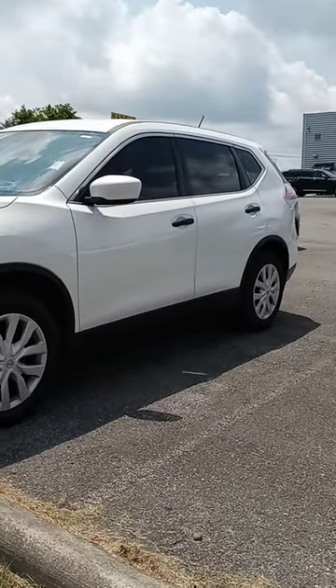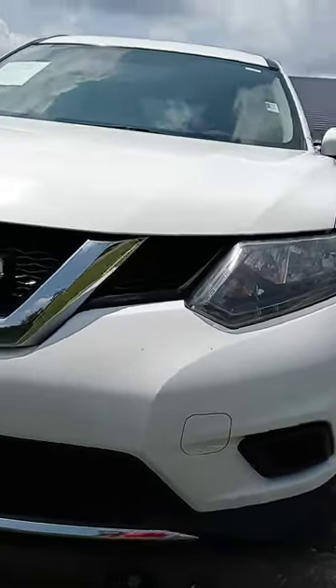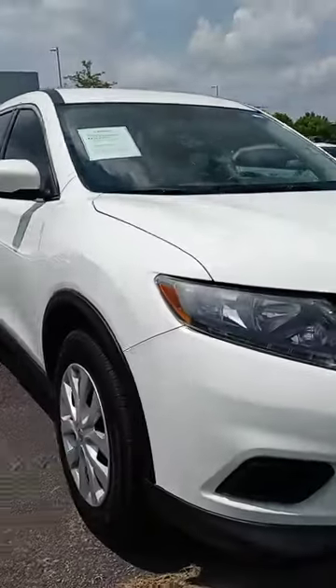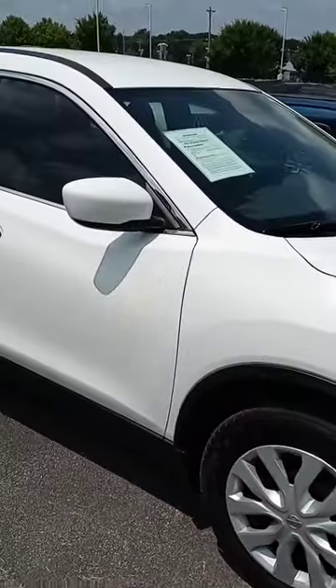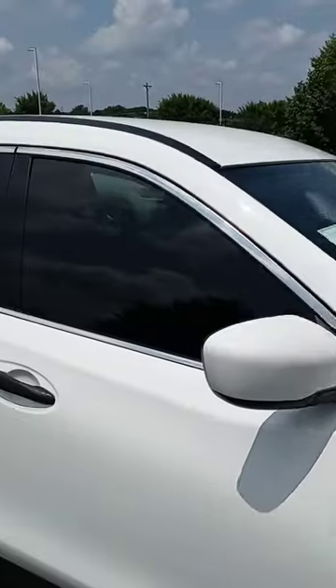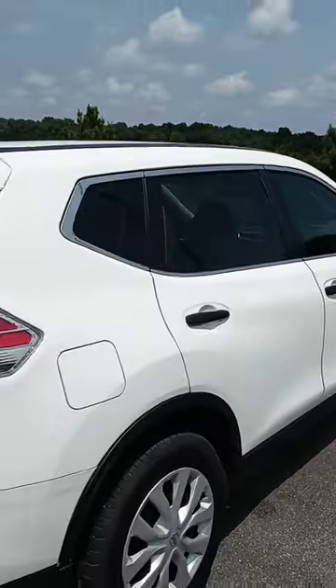Hi there Luanda, I appreciate your time on the phone. I hadn't looked at the '16 Rogue yet so I wanted to check it out. I grabbed the key and it's out back here, and that means along with these others they're in line waiting to get detailed. So I apologize it's not super clean — it's not extremely dirty, but I did want to just let you know it is here and available.